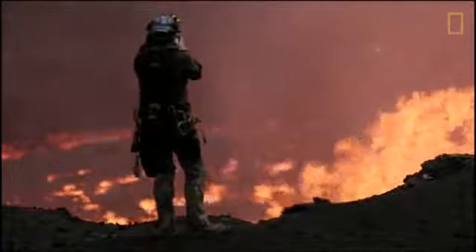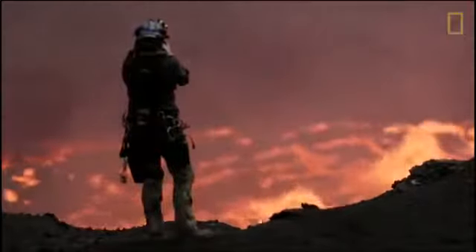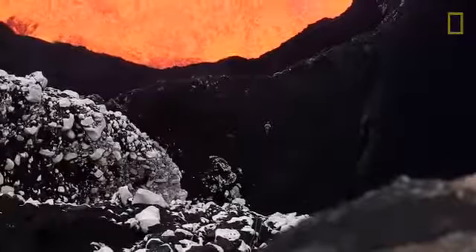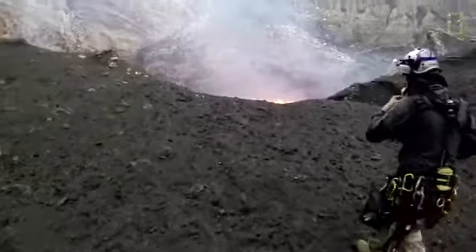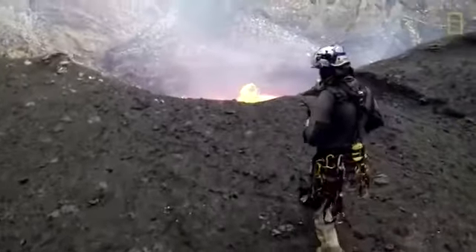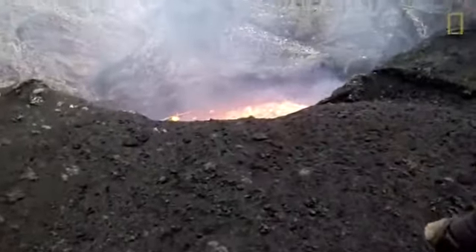Having cameras everywhere — particularly during the sampling at the very edge of the lava lake — is critical because we can go back and see exactly how far we were from the edge and exactly how closely distributed these newly formed rocks were. This isn't something you can measure in the moment.